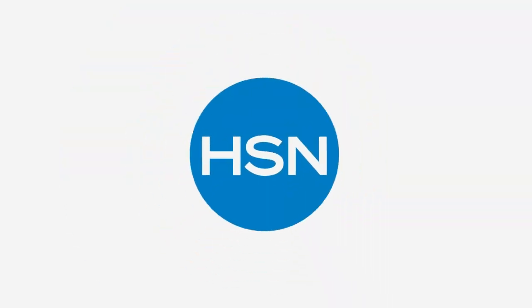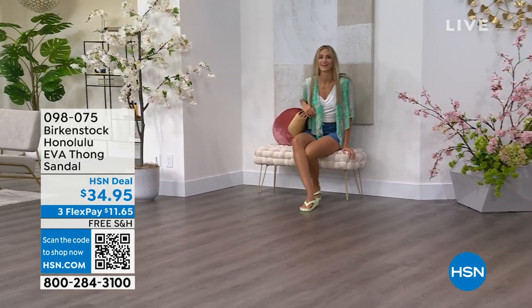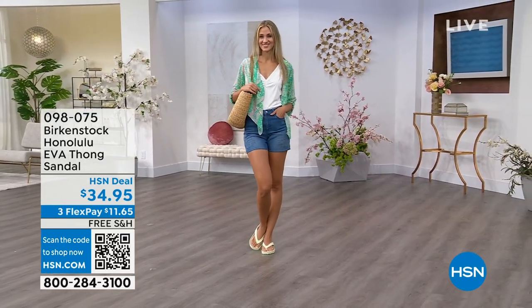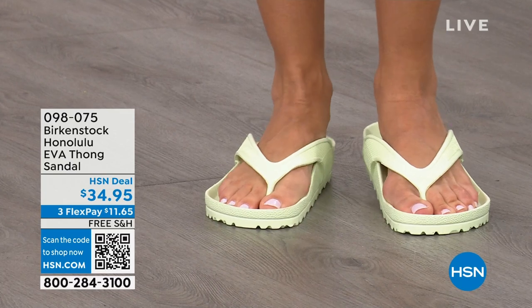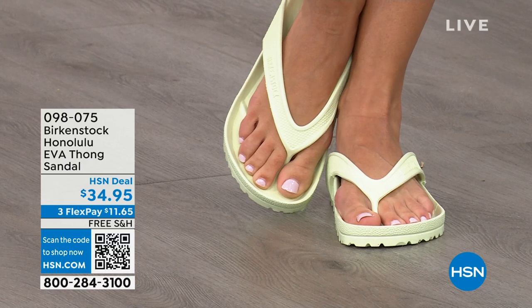Speaking of favorites — I'm speaking for both of us — another one of Courtney's favorites are the Honolulu. Now these are EVA. Your traditional Birkenstock with a cork footbed is a shoe you should not get wet, but you can get these wet. These are EVA — it's still that same great contoured footbed you love from Birkenstock, but done in EVA. So it's flexible, super lightweight. Throw it in your purse — you won't even know they're there. You're seeing them in the lime green, but let me show you all the fun colors.